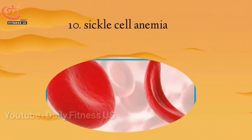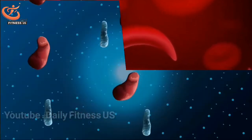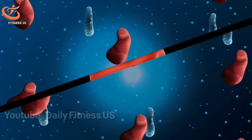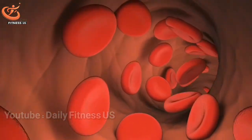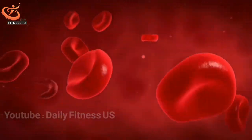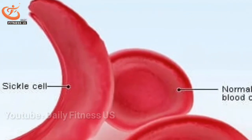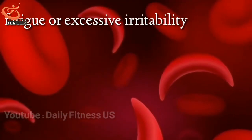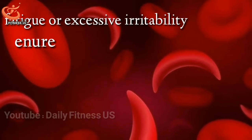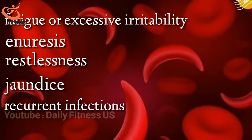The tenth sign is sickle cell anemia. Another cause of anemia is sickle cell anemia, a genetic disease related to red blood cells. Red blood cells are naturally smooth and round, and can easily move through your blood vessels. But when you have sickle cell anemia, your red blood cells become abnormally shaped, losing their flexibility and getting stuck in your blood vessels. Symptoms usually occur during adolescence and include fatigue or excessive irritability, restlessness, jaundice, recurrent infections, and chest pain.